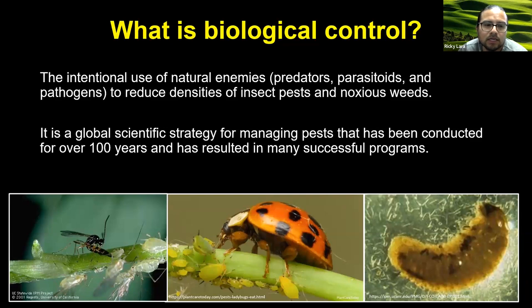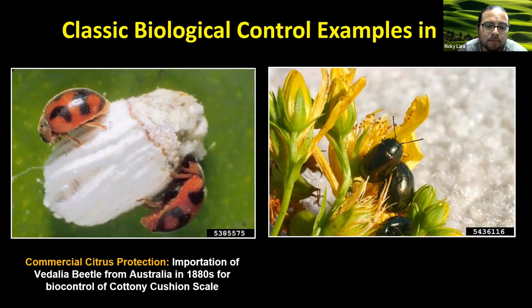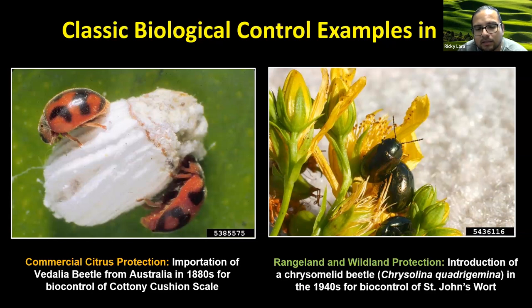Biocontrol is the intentional use of natural enemies — that can include things like predators, parasitoids, and pathogens — and these natural enemies are used to reduce the densities of insect pests and noxious weeds. Biocontrol is a global scientific strategy that's been around formally for 100 years and has been used successfully in California. Two highlights include the use of the Vedalia beetle imported from Australia during the 1880s, which virtually saved the citrus industry from the cottony cushion scale, and a Chrysomela beetle imported in the 1940s used for biocontrol of St. John's wort. If you don't hear about these pests anymore, it's because they're no longer a problem, thanks to classical biological control.